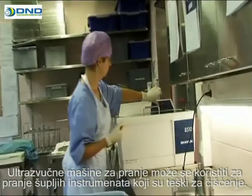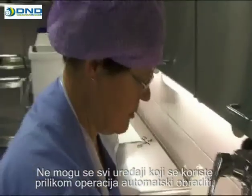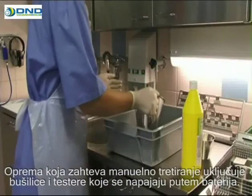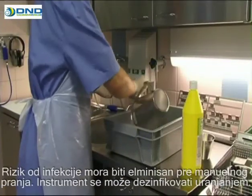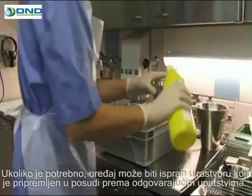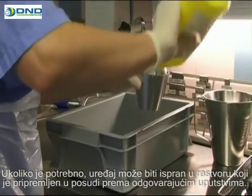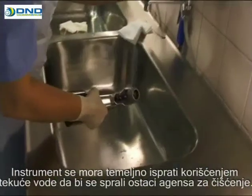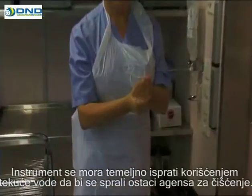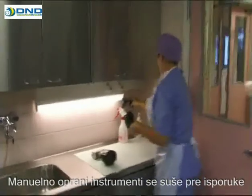Ultrasound washers may be used to wash difficult-to-clean, hollow instruments. Not all instruments used in operations can be processed automatically. Equipment that requires manual treatment includes battery-powered drills and saws. Risk of infection must be eliminated before manual washing. The instrument shall tolerate disinfection by immersion. If necessary, the instrument should then be washed in a solution prepared in a basin according to instructions. The instrument is flushed thoroughly using running water to carefully rinse off the cleaning agent. Manually washed instruments are dried before delivery.